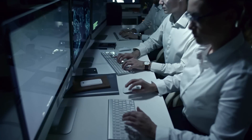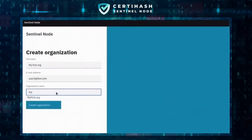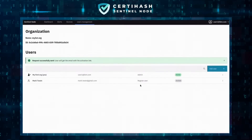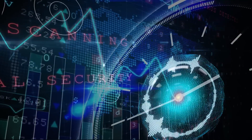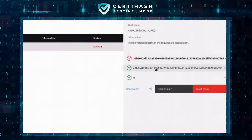Setting up a new cybersecurity system can be a daunting task, but with SentinelNode, we provide a white glove onboarding process. Our team will handle the installation and configuration of the agent software, ensuring a seamless and fast setup. SentinelNode uses this data to continuously monitor for anomalies and unauthorized changes. If it detects a breach or anomaly, it instantly alerts the administrator.